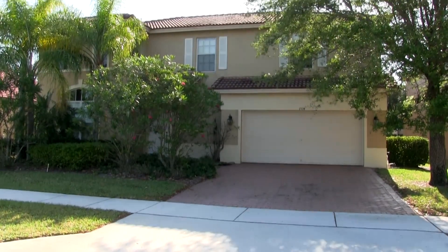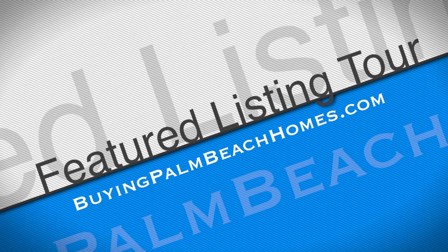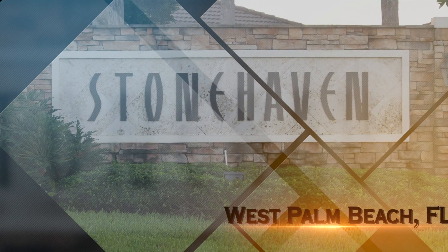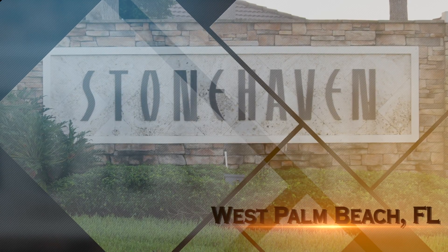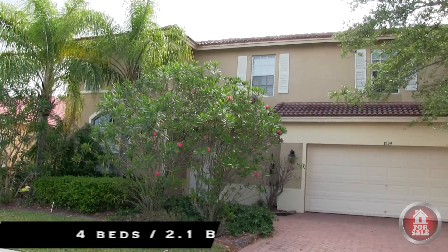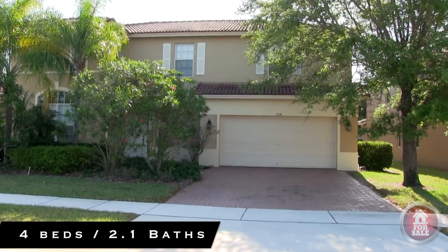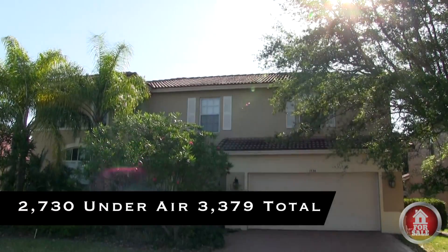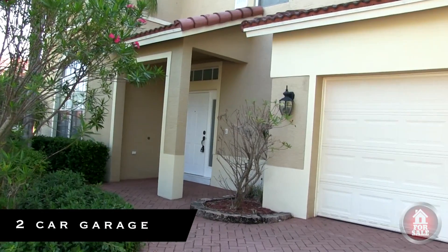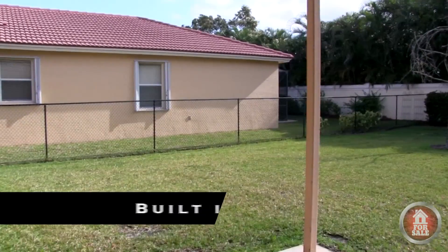Today I'm doing a tour of a home located in Stonehaven Estates in West Palm Beach, Florida. Located just north of Forest Hill Boulevard on 441, Stonehaven Estates is a small 24-hour man-gated community. The home features four bedrooms, two and a half baths, 2,730 square feet under air, and 3,379 square feet total. The home does have a two-car garage and was built in 2004.